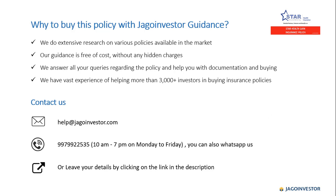As for why to buy this policy with Jagoinvestor guidance — we do a lot of research on various policies available in the market. We are not biased toward any insurance company and give genuine reviews, highlighting both good points and concern points. Our guidance is completely free of cost with no hidden charges. If you have any queries regarding this policy or need help with documentation or buying, please get back to us. You can mail us at help@jagoinvestor.com.